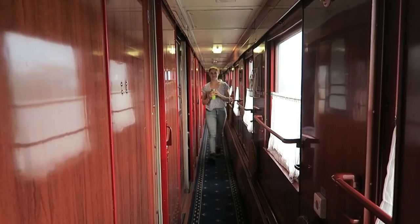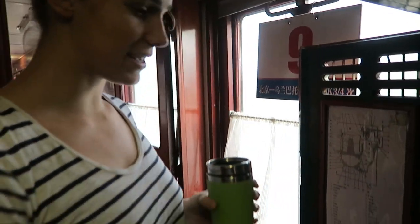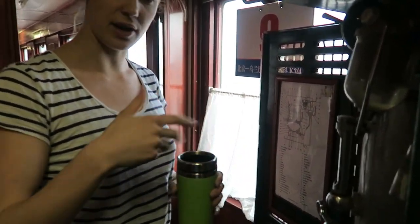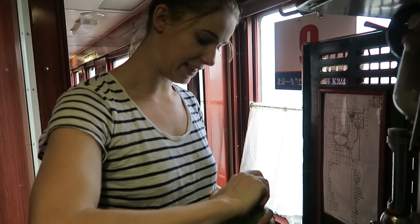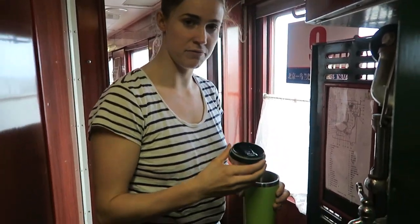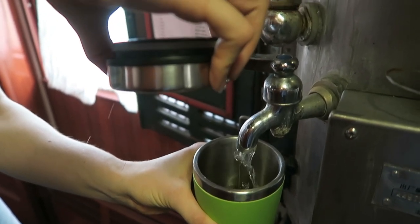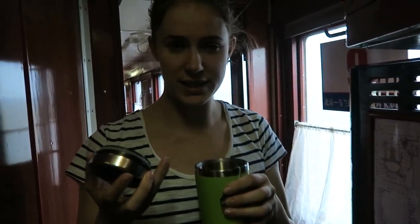There is one hot water tank where you can get hot water to make soups or tea. There's a boiler that's always hot and they also refill it. You come with your mug or bowl, scoop in as much hot water as you want for tea or soups. Perfect.